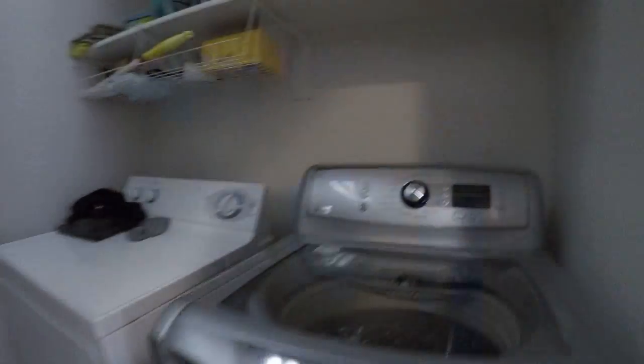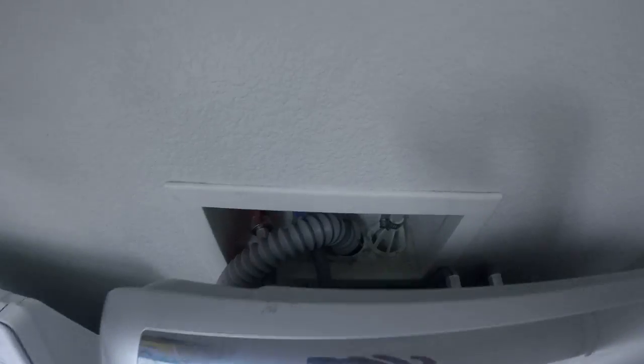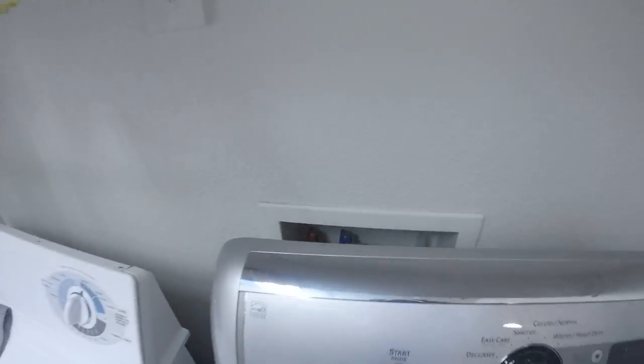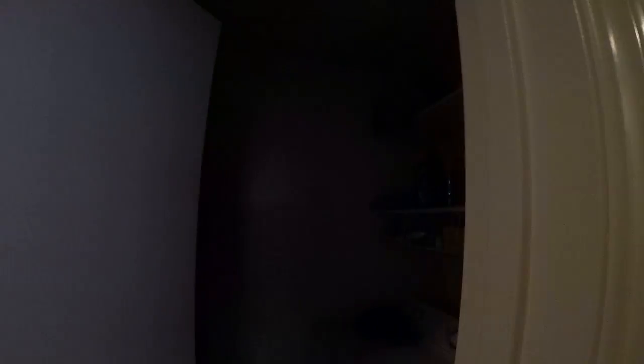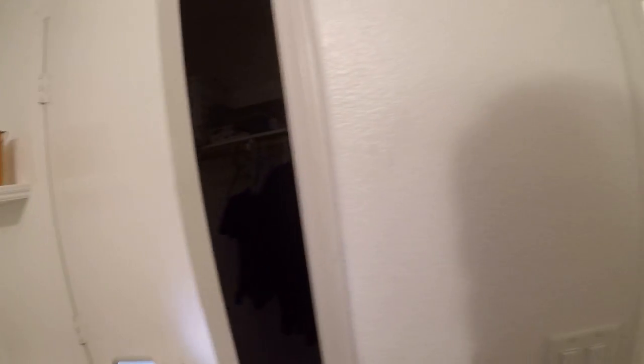This is the same flooring that was in the kitchen. You have storage above, which is really nice. Ceiling fan in here, which people love, especially in Las Vegas, especially on the second floor. Good size closet — these are built in here.